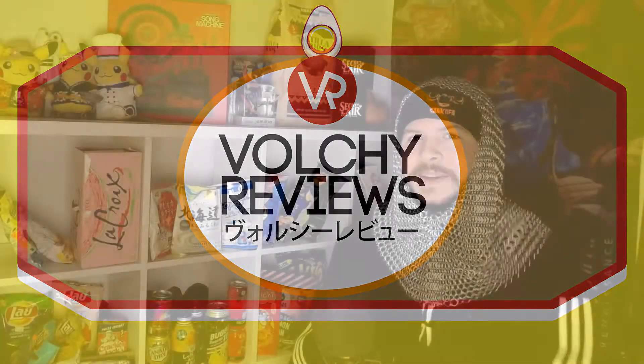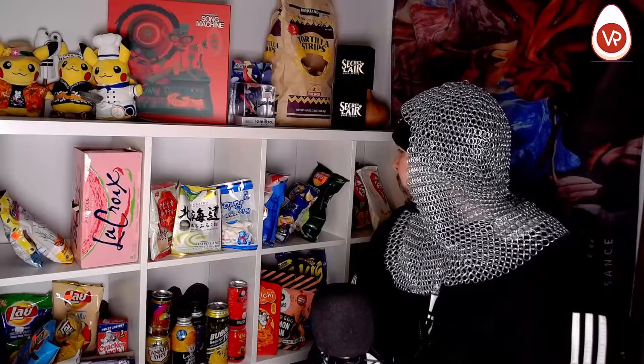Hello. Hello again, and welcome back to the convenience store. We're in it now. You know, the snacks, the drinks, it's all here. And on today's episode, let's see what we got. So many goodies.